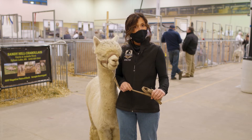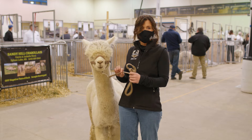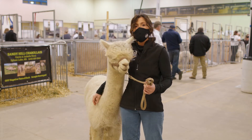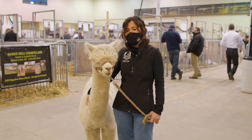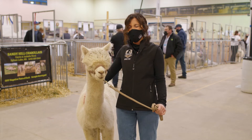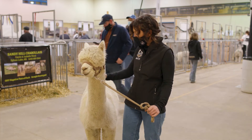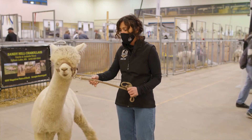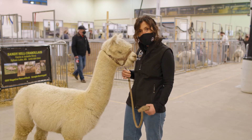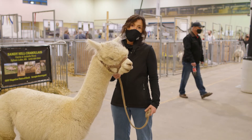Are some of them hairier than others? When alpacas first came to Canada, the first imported alpacas from Peru, Chile, and Bolivia were really hairy — they looked like crazy hairy dogs. But over the last 25 to 30 years of breeding them, we've gotten them to have a much thicker fleece. A hairy fleece wouldn't be very processable to make clothing, socks, or yarn. The fleece that we have on the animal now is a lot more processable for clothing.